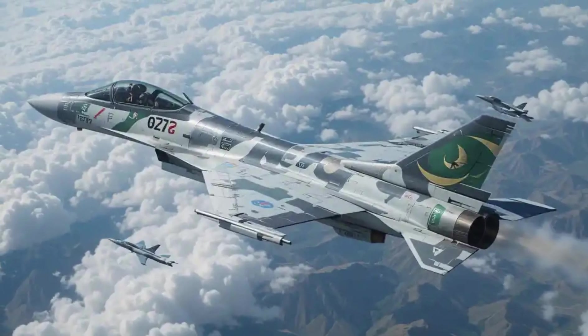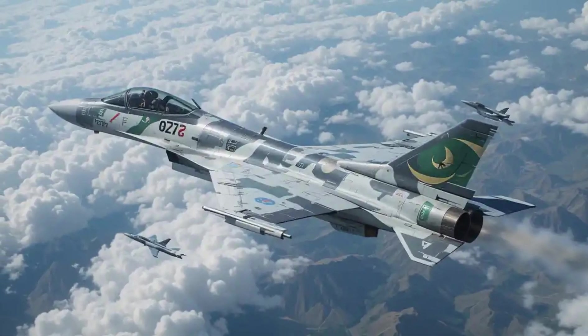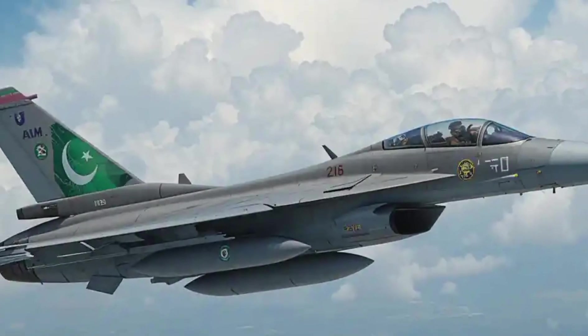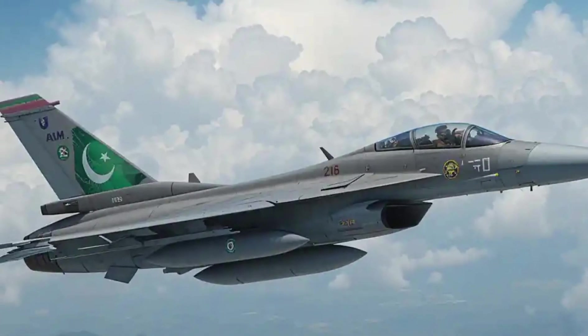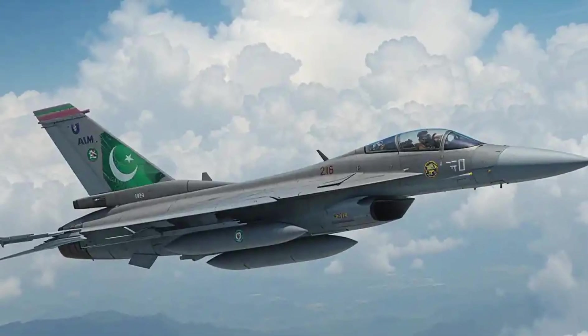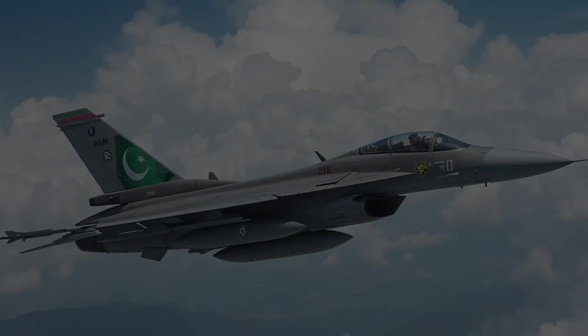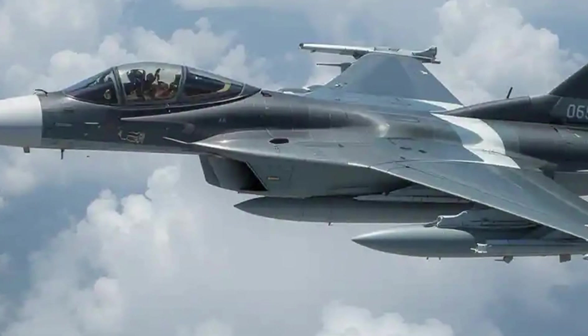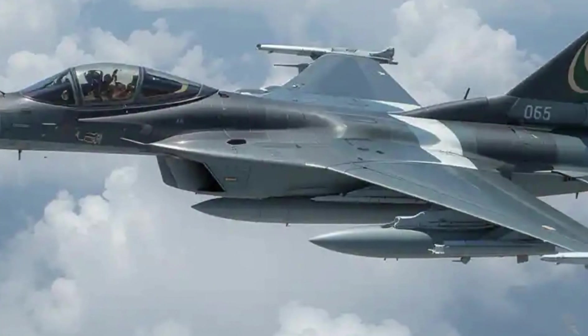Combat capability. Despite being a trainer variant, the JF-17B retains full combat capability. It can carry a wide range of air-to-air and air-to-ground munitions, including precision-guided bombs and beyond-visual-range missiles. Its dual-seat design allows for complex mission training, electronic warfare operations, or even live missions with a weapons systems officer on board.